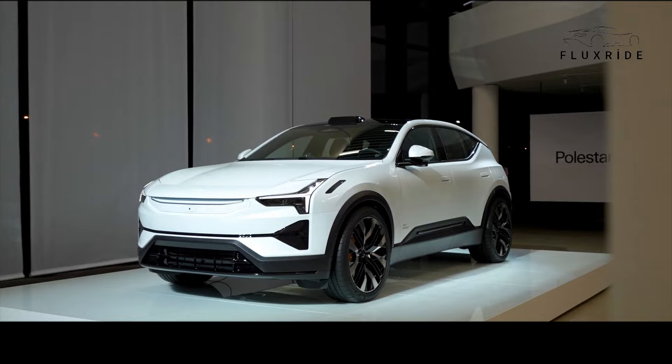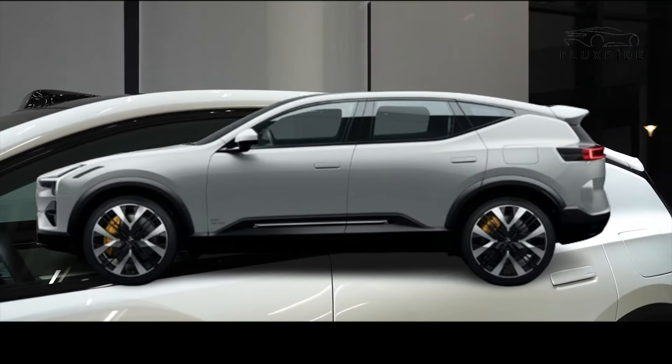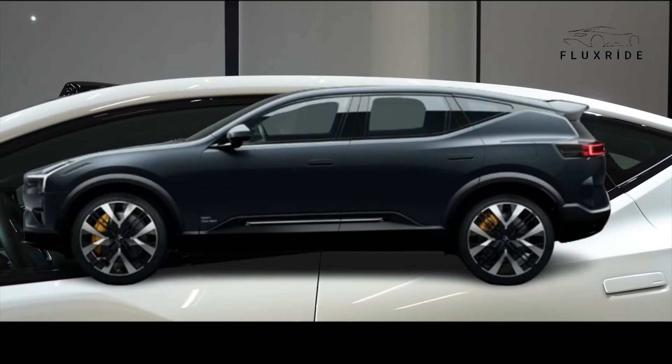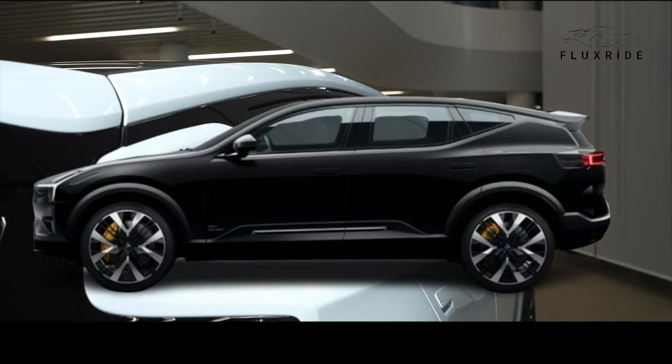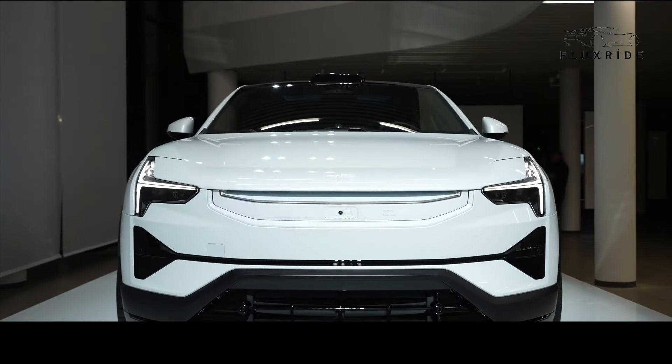Color options include Snow, Bright White, Magnesium, Light Gray, Jupiter, Vivid Red, Midnight, Deep Blue, Thunder, Dark Gray, and Space Black. Each color has been carefully chosen to highlight the vehicle's elegant design, ensuring the Polestar 3 stands out in any setting.